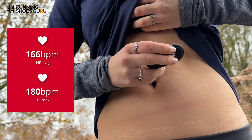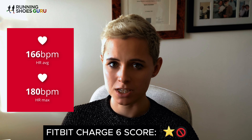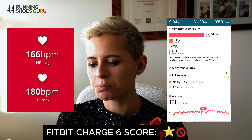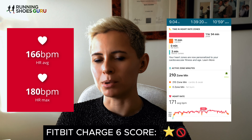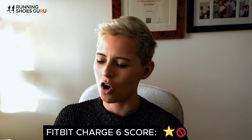Average heart rate was 166 beats per minute with the Polar H10 heart rate monitor — the gold standard — whereas the Fitbit registered 171 beats per minute. It's not too bad, but it's enough to put you in the wrong heart rate zone. And speaking of zones, here comes another con.